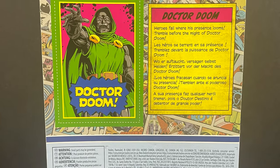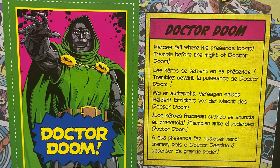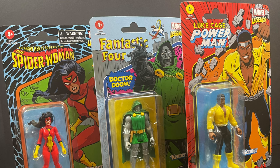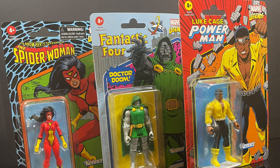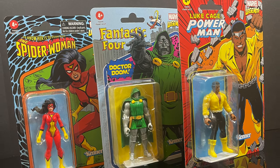So he rounds it out: you have Luke Cage, Spider-Woman, and now Dr. Doom. It's kind of fitting — Doom has come to the Marvel 375 line in so many ways. 'Tremble before the might of Dr. Doom!' We'll get all of these out of the packaging for one final look-see. Sit back, relax, grab yourself a nice hot cup of coffee — this is wave eight of the Hasbro Marvel 375: Spider-Woman, Dr. Doom, and Power Man.